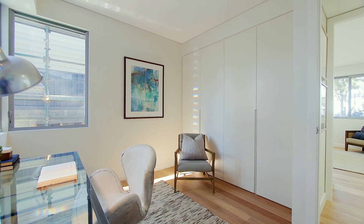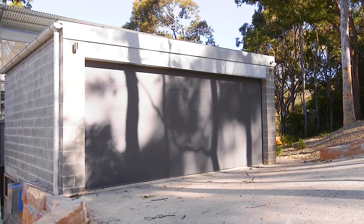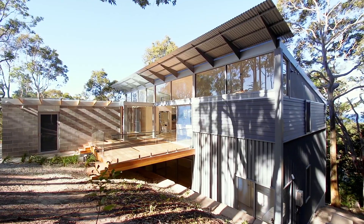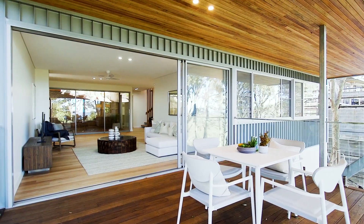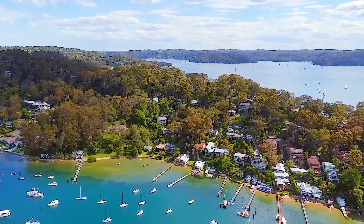Positioned in a quiet corner of the house is a separate study. 33A Queens Avenue has been created with aspirational living in mind, designed to intertwine the beauty of the Australian bush and coastal ambiance with cutting-edge architecture, just minutes away from Avalon Village and Beach.